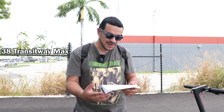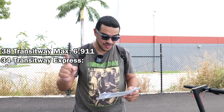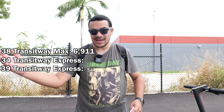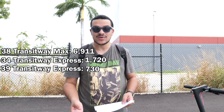The first route is the 38 Transitway Max — the most popular route with an average weekday boarding of 6,911 people in the month of June. This route runs the entirety of the 20-mile corridor, seven days a week. The 34 and 39 Transitway Express routes serve a limited portion of the corridor, don't run on weekends, and only operate Monday through Friday during morning and afternoon rush hours. Average weekday boardings for the 34 and 39 are 1,720 and 730 people, respectively.